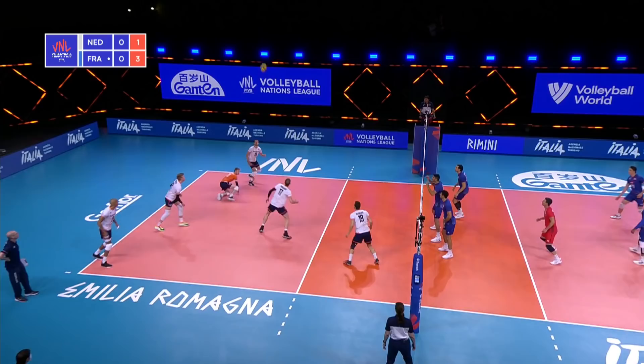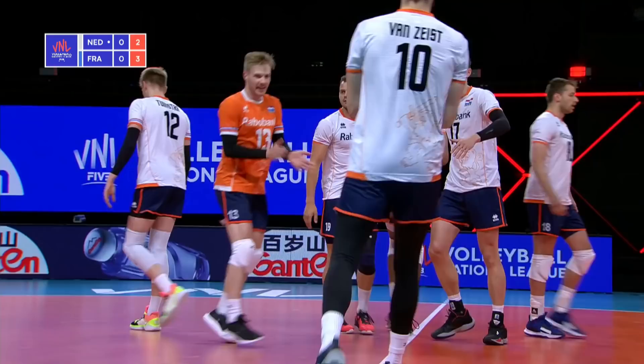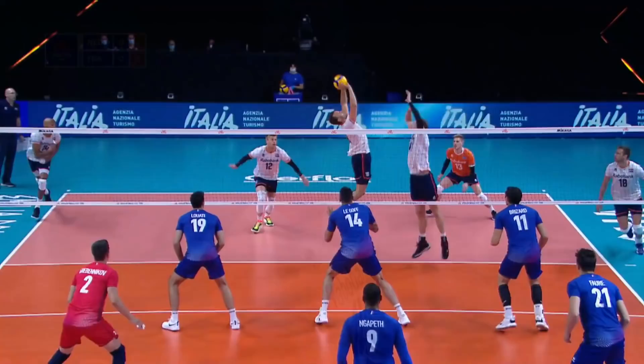Bringing the heat on the service line early. A great swing from Namir out of the right side — we're going to see him a lot this match. Of course, he's the leading scorer for all of Volleyball Nations League right now for this national team, but made the transition to opposite.